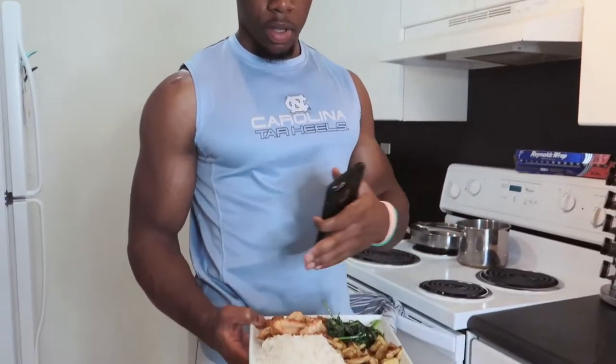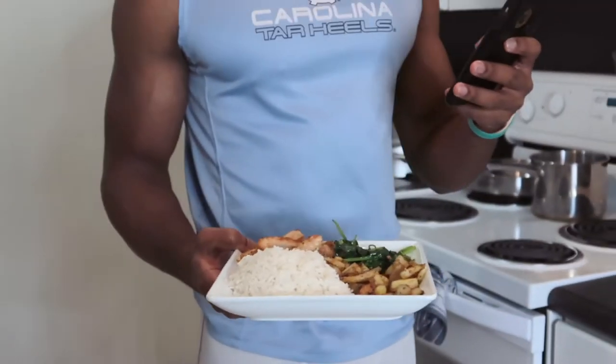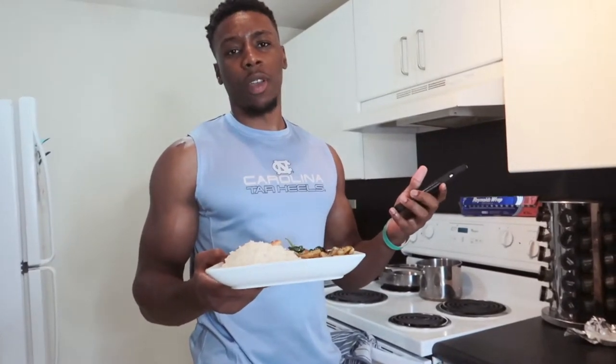Alright y'all, we're back with meal three. We got some potatoes, grilled chicken breast, white rice, and spinach. We're sitting around 1,345 total calories so far. I'm going to get in a small workout after this — what would a video be without a football-type workout?